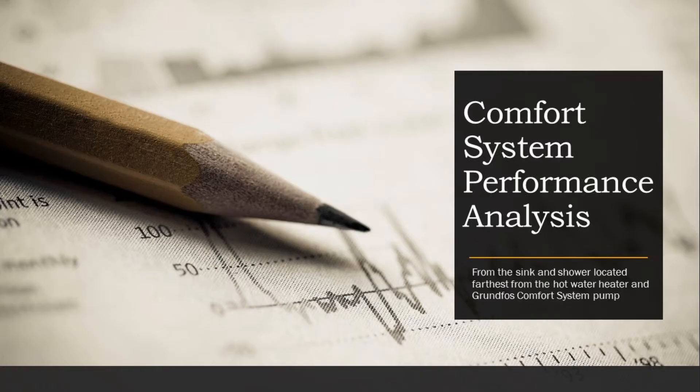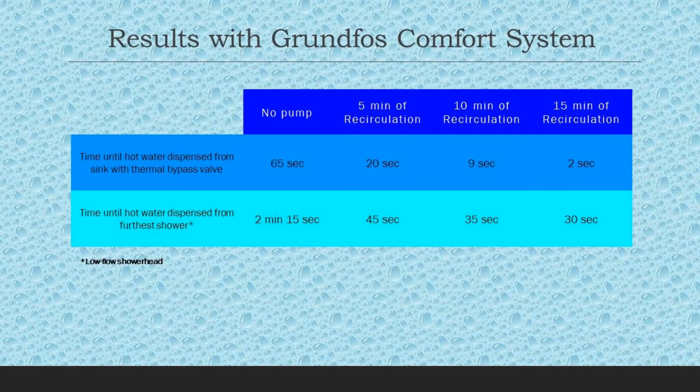One of my favorite things to do is analyze the situation. I was trying to figure out: do I really need a timer running for hours a day? I don't know exactly when I'm taking a shower, so setting it to run from 7 a.m. to 10 a.m. seems like wear and tear on the pump and excess electricity use. After days of analysis, here's the data: without the pump running, the sink took 65 seconds for hot water. Using the master bathroom shower without the pump, it took 2 minutes and 15 seconds on average to become hot.